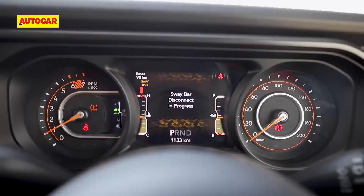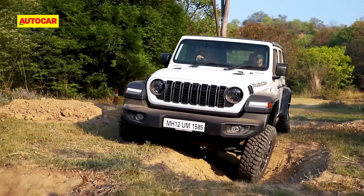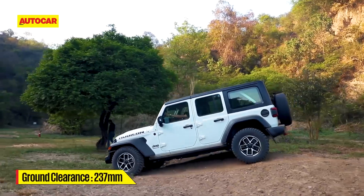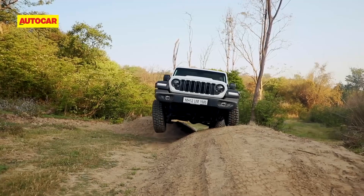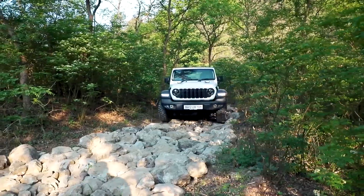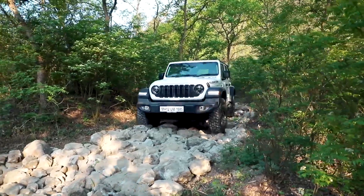Under the hood, the Rubicon packs a powerful engine that delivers ample torque for tackling steep inclines and navigating challenging terrain. Its advanced suspension system and sturdy construction provide unwavering stability and control even on the most extreme trails. The Rubicon's performance allows you to push the limits of adventure and experience the thrill of off-road driving at its peak.